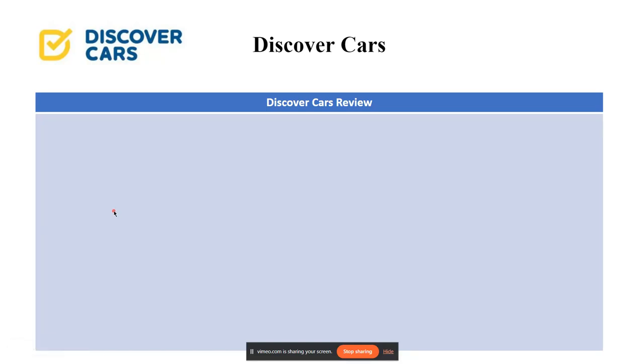Hello dear, I'll be reviewing Discover Cars, so let's get started. Discover Cars is a car rental broker that works with various lender companies to offer customers a wide selection of vehicles at competitive prices. They offer rentals in over 150 countries and over 10,000 locations.